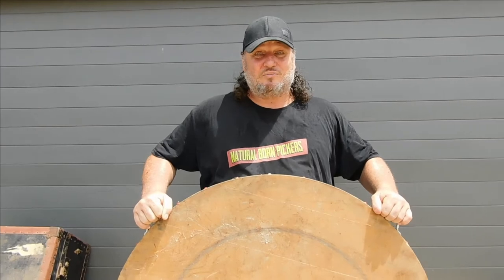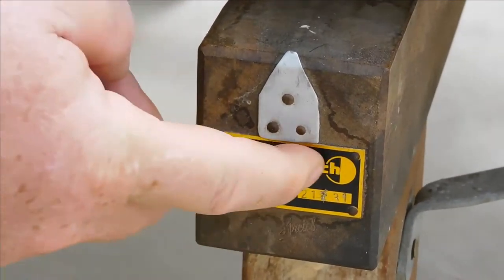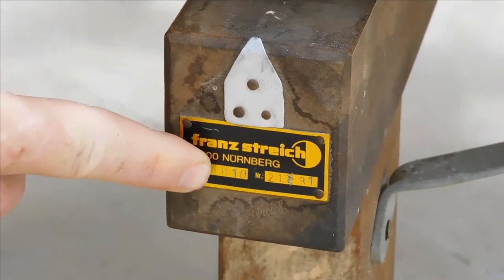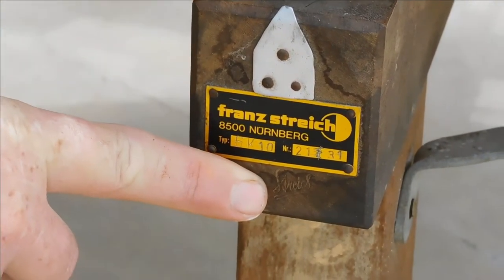I have seen antique cheese cutters that go on the bench top and they're beautiful - they've got a bit more cast iron on them and they're more that size, not like this one. This one is massive. I imagine it might have came from an old general store, or a specialty store, some sort of dairy product store. The person I bought it off said they bought it as a cheese cutter and they thought it came from Switzerland. The only thing I can find on it, as far as manufacturers or any sort of name, is this tag on the side - some sort of little alloy or tin tag that says France Strike 8500 Nurnberg, and it's got some numbers which I assume are manufacturing numbers.